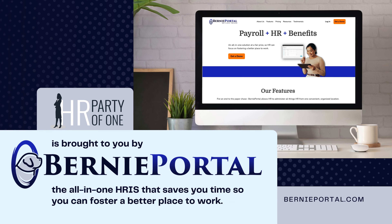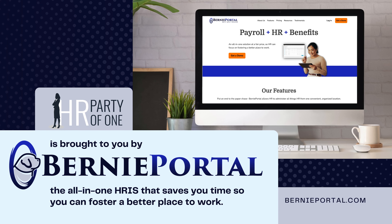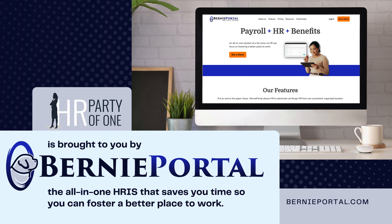HR Party of One is brought to you by BerniePortal, the all-in-one HRIS that saves you time so you can foster a better place to work.